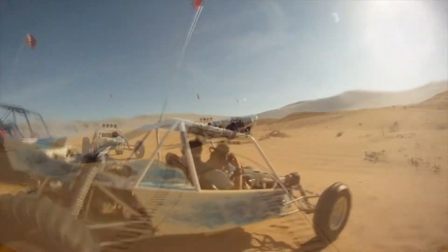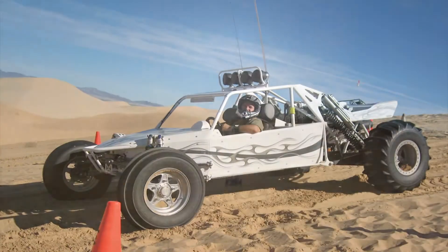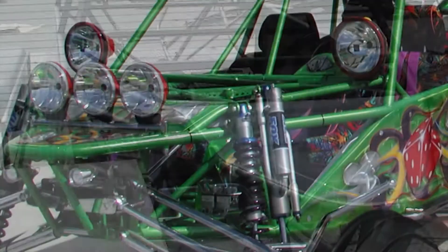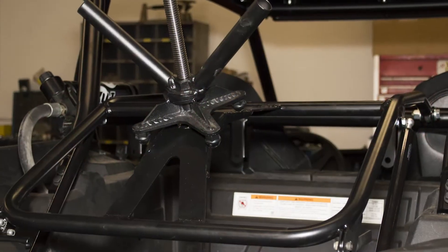I purchased my first laser in the year 2000 to improve my dune buggy parts and make them a better quality product. As I went through the process of cutting dune buggy parts, I realized that the laser cut product was much faster than my plasma cut product.